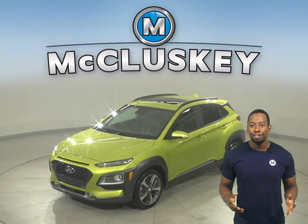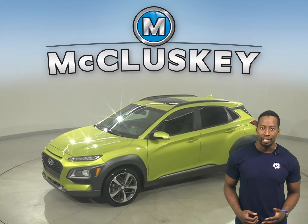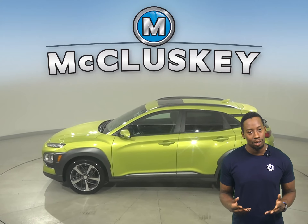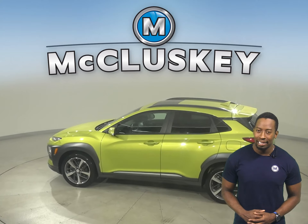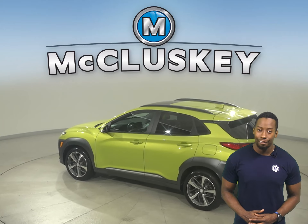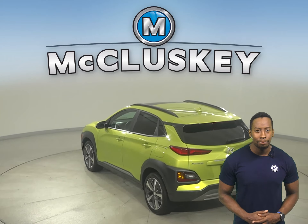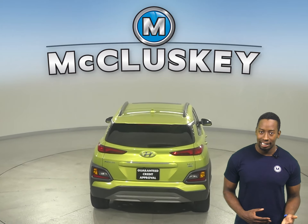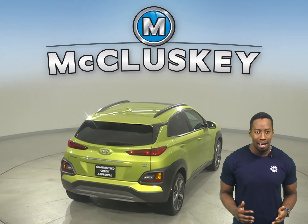Here we have a pre-owned 2019 Hyundai Kona. This vehicle has just about 40,000 miles on the odometer. That means it is covered by our free lifetime mechanical warranty. For unlimited miles and years, this Kona has an i4 engine with a 7-speed automatic transmission.